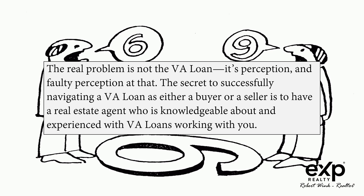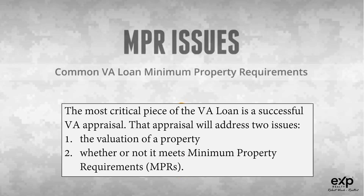The secret to successfully navigating a VA loan as either a buyer or a seller is to have a real estate agent who is knowledgeable about and experienced with VA loans working with you. The most critical piece of the VA loan is a successful VA appraisal.